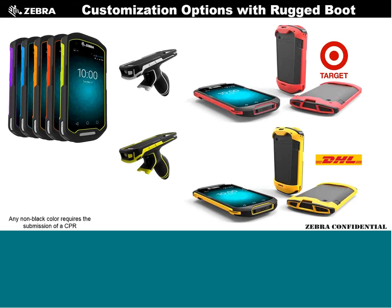Branding options are available — examples include Target and DHL color schemes. Australia Post is looking at red units. Correos in Brazil wants yellow units for their couriers. Custom colors are possible for customers who want their unique branding on the boot.